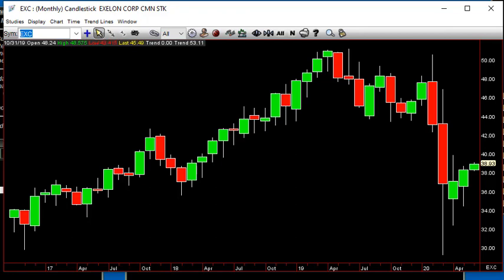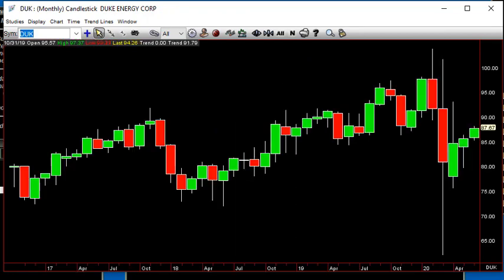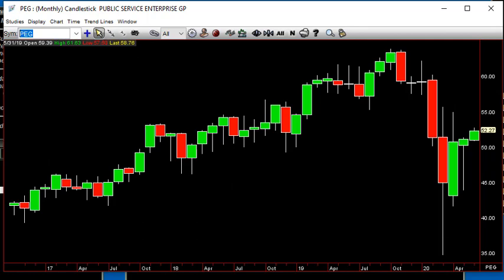If we go to Duke, Duke is above 86.37. And PEG — above 51.33 — so you get the idea going over there in utilities.